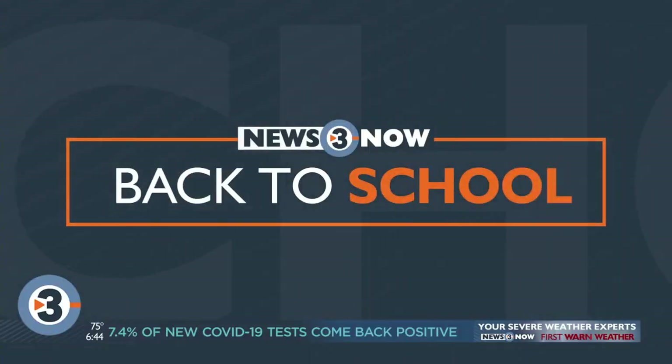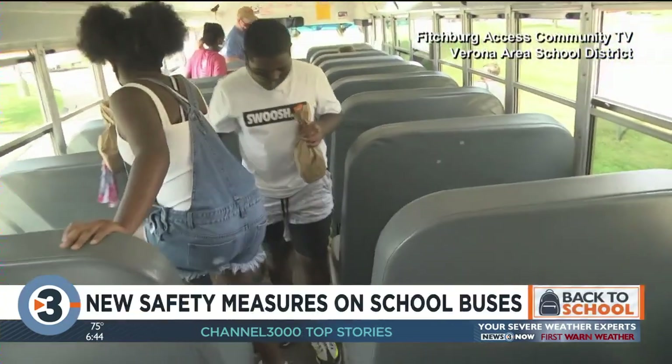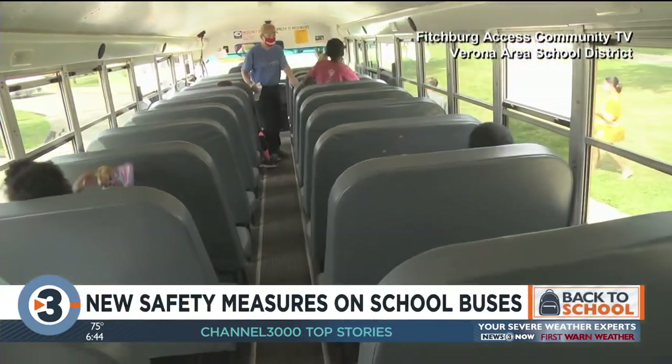Recently we got a look at what will go into keeping the buses clean. Students that will ride the bus to start the school year will be some of the first to test out new safety measures.